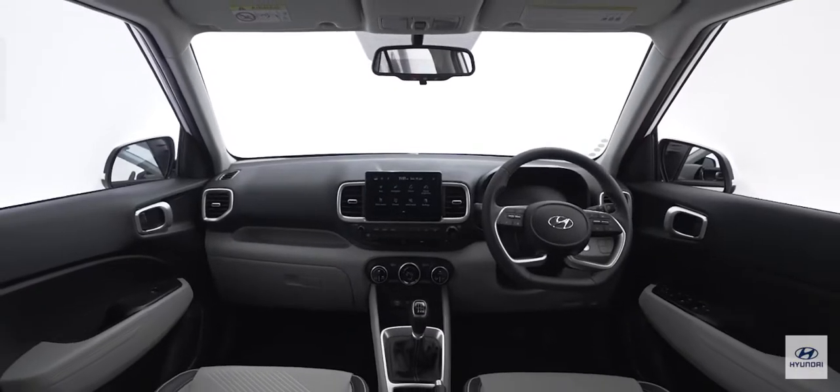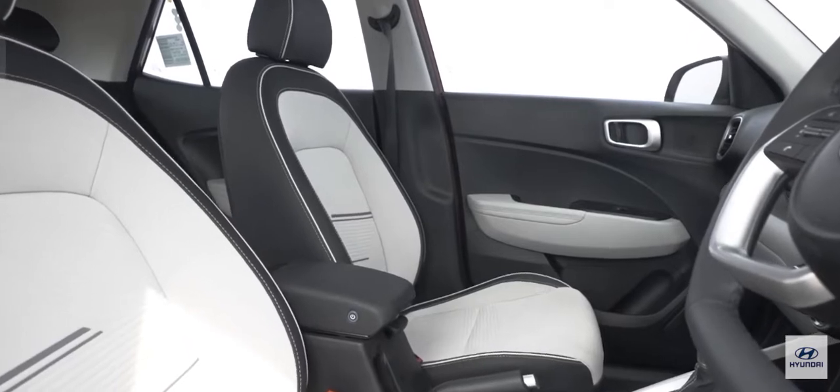The interiors, because of the two-tone colour scheme, visually open up the cabin and make it seem a little bit more airy, so that's also another nice thing.